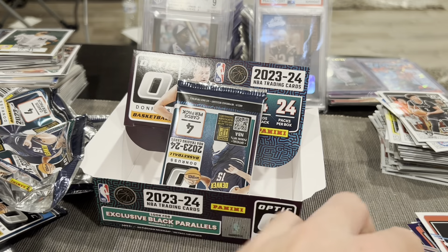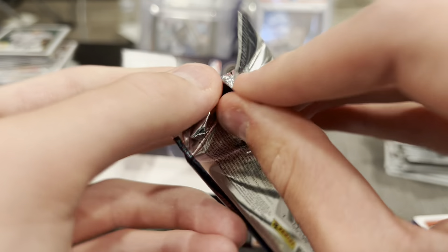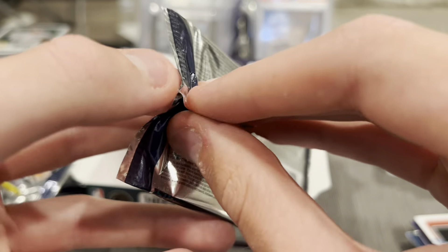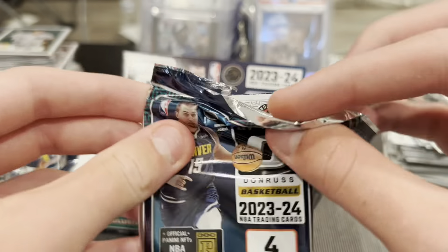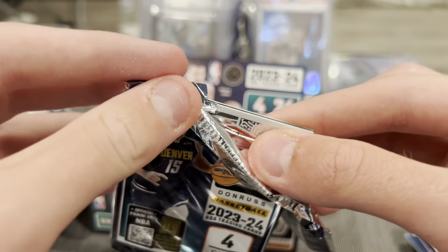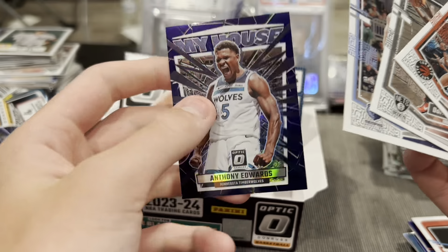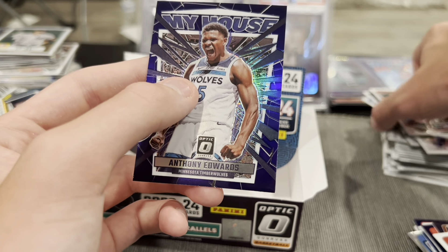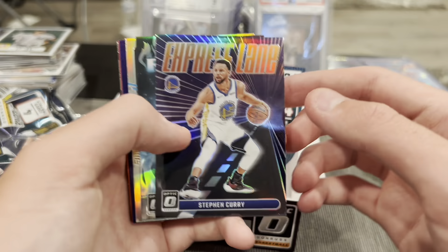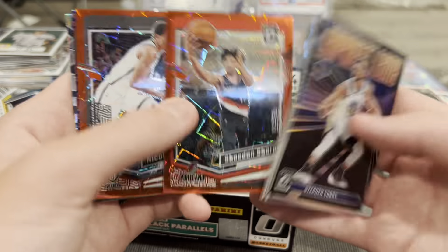Can't wait — Kyle Anderson, last pack, come on give us the Wemby 1-of-1! Scotty Barnes, Jaren Jackson Jr. on the purple, My House Anthony Edwards to finish it off. So nothing to write home about in this one. Here are our hits: Steph Curry, Bufkin, Pickett, Chris Paul, Steph Curry.